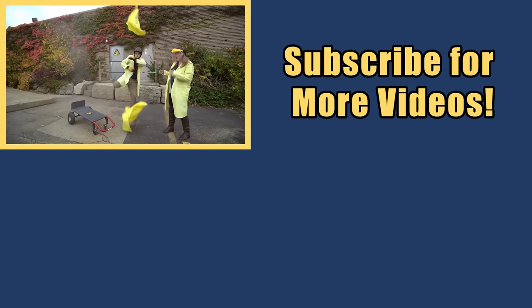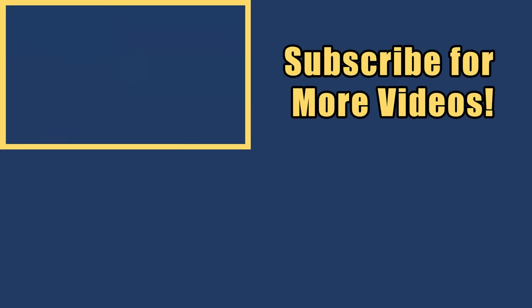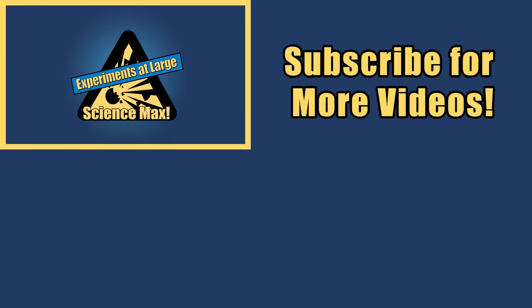My name is Phil and I take your everyday science experiments and do them big. This is Science Max — Science Max Experiments at Large, Science Max.